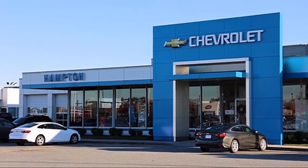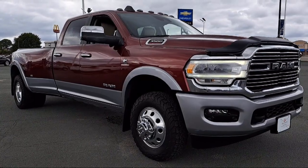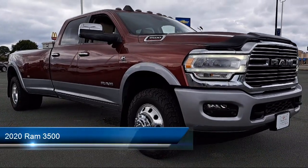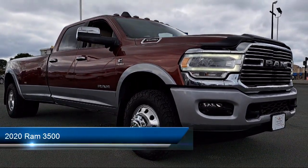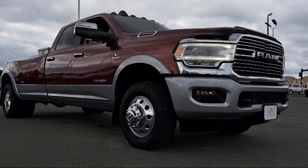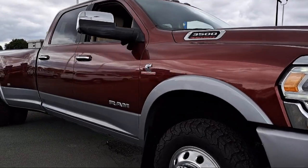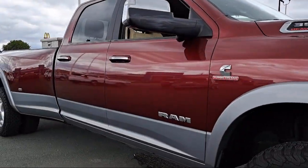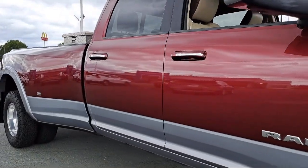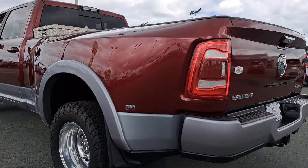Welcome to First Team Hampton Chevrolet, and here's a look at one of our great vehicles for sale. It comes equipped with smart device integration, rain-sensitive windshield wipers, seat memory, diesel engine, leather seating, four-wheel drive, six-cylinder engine, electrochromatic rearview mirror, privacy glass, leather-wrapped steering wheel, and has less than 35,000 miles on the odometer.